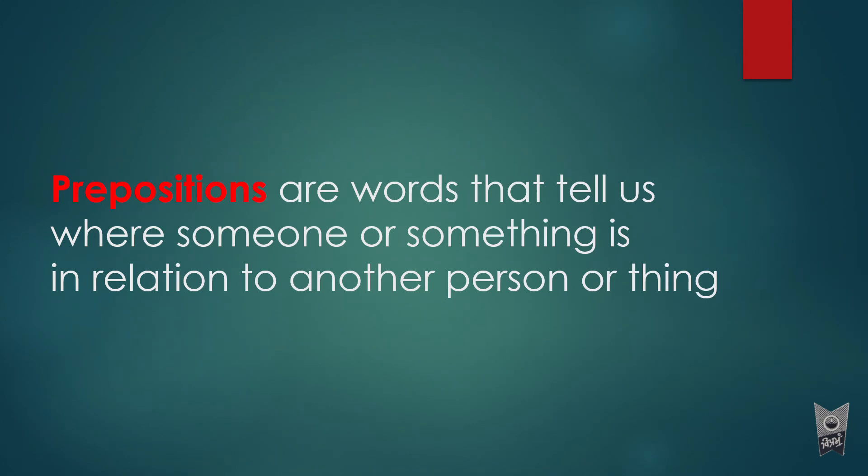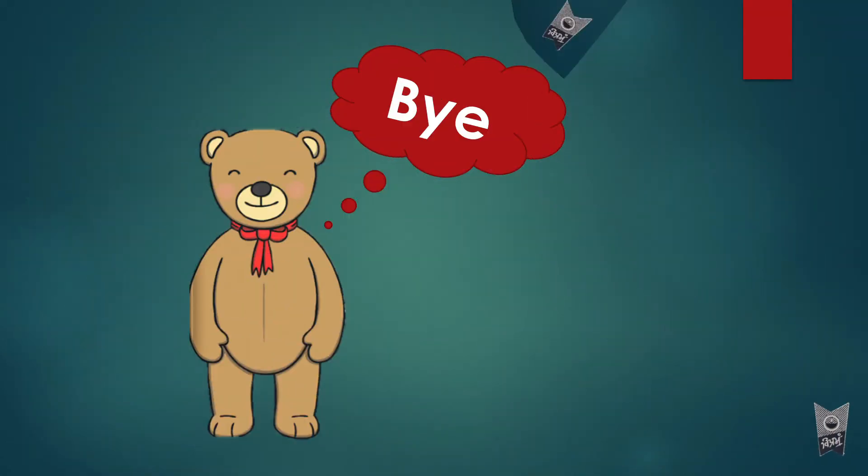Prepositions tell us where someone or something is. All the examples we saw were about teddy in relation to another person or thing — teddy in relation to the table, teddy in relation to the curtain, teddy in relation to the box. That's what prepositions are. It was a very short part where we described the positions of teddy, and we will do more exercises to understand prepositions better.